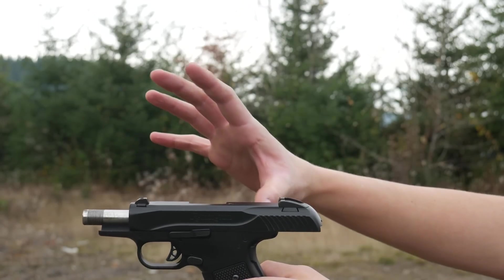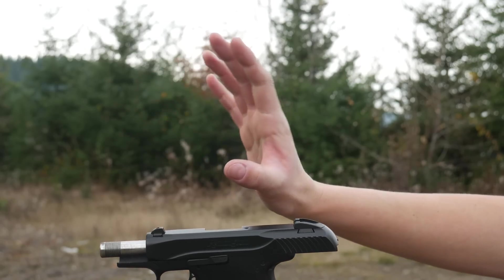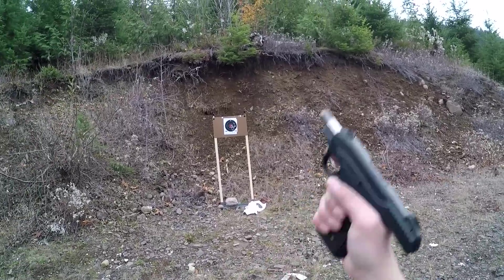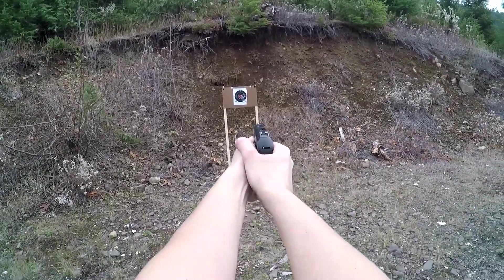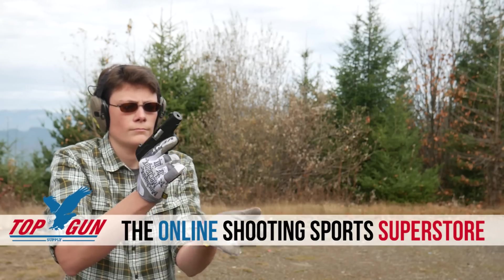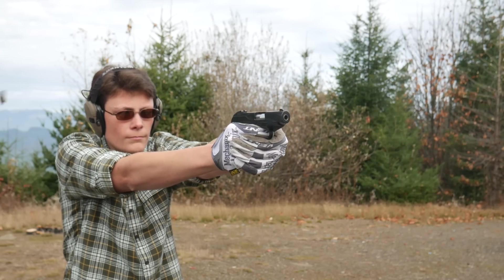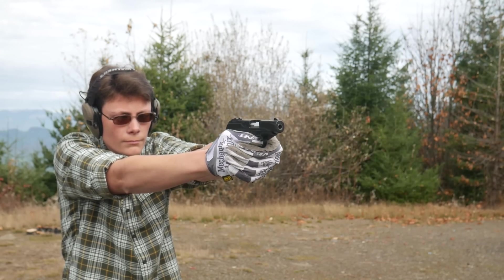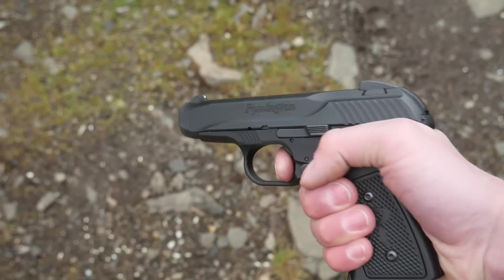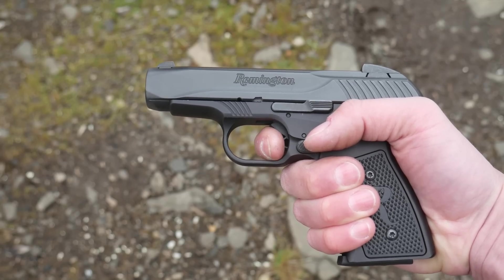The honeymoon phase with the R51 ends the second you pull the trigger for the first time. The bad aspects of the design mostly come down to efficiency — the R51 has a mag capacity of seven rounds in 9mm for a gun this big and relatively heavy. The trigger is short and light but still somehow, against all odds, it sucks. It's got a short bit of very light take-up and a vague break at about five pounds with a ton of overtravel. The reset is not audible or tactile, but it is fairly short.